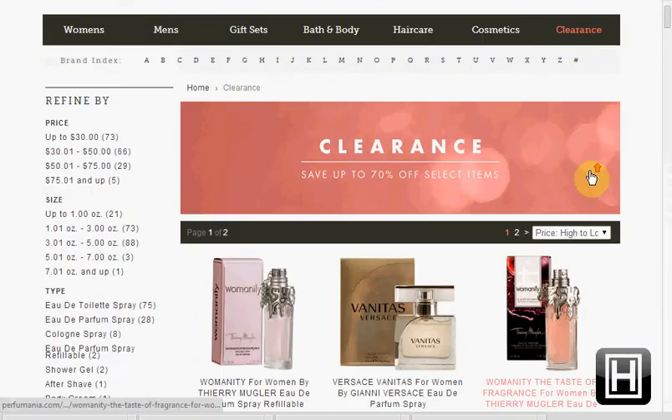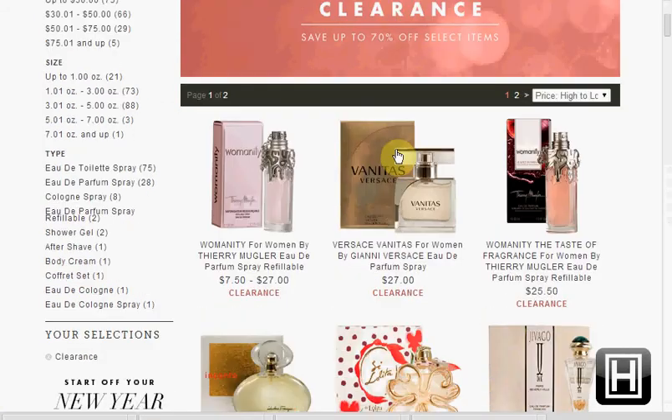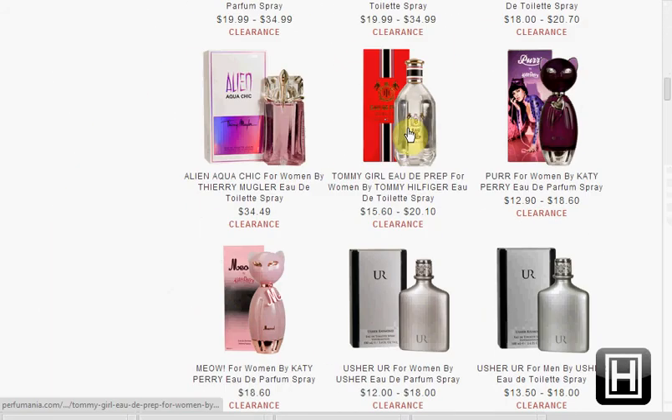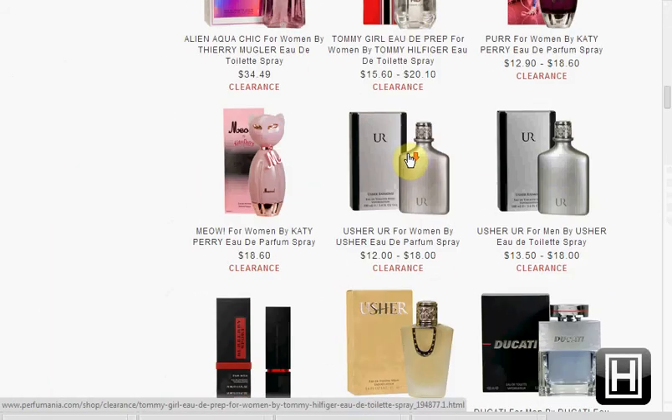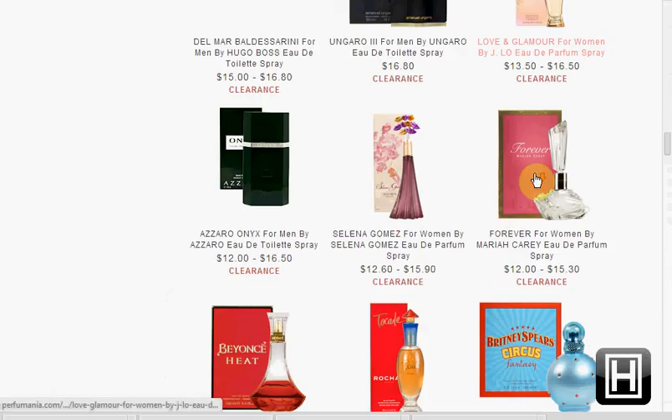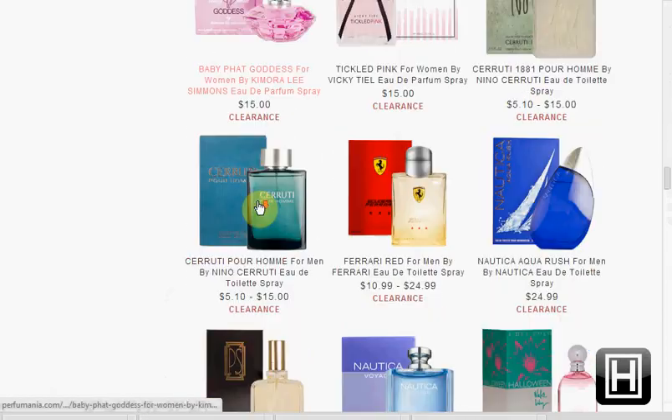Today at Perfumania.com, they have perfumes on sale for up to 70% off. You'll have to click the pink bar on the page to see the ones that are on sale. I'd recommend the Escada ones or maybe the Versace — there are also a lot of celebrity fragrances. Plus, when you enter the code PFM20, you'll get free shipping.